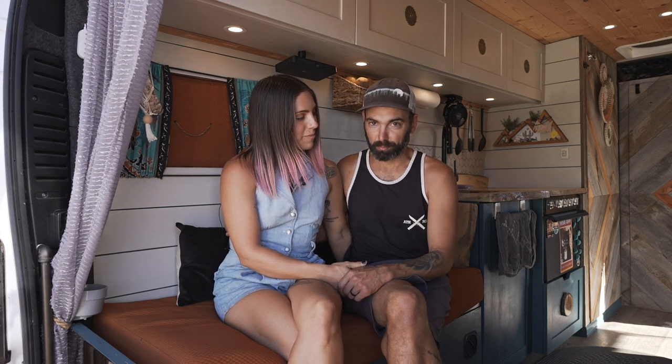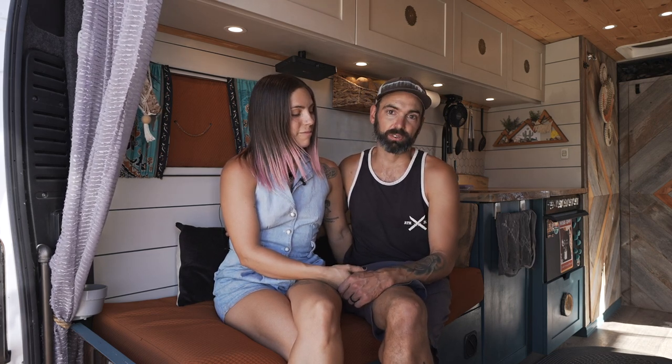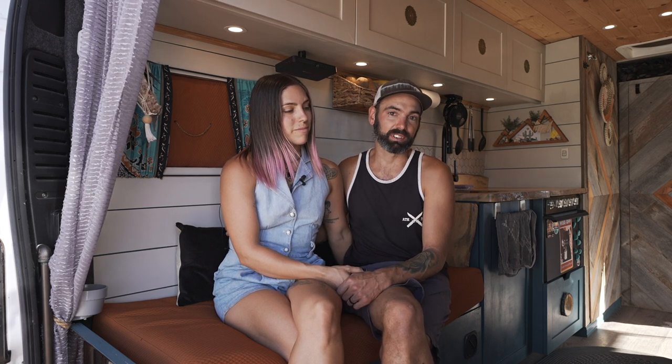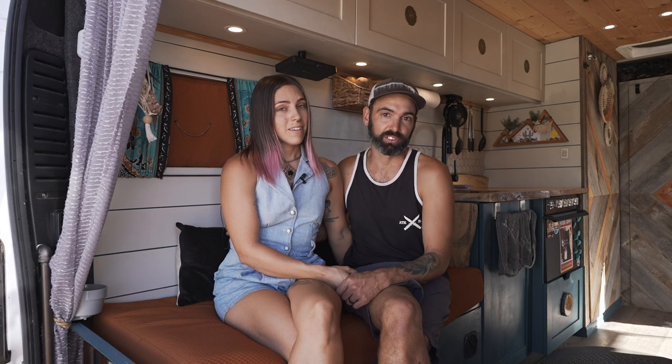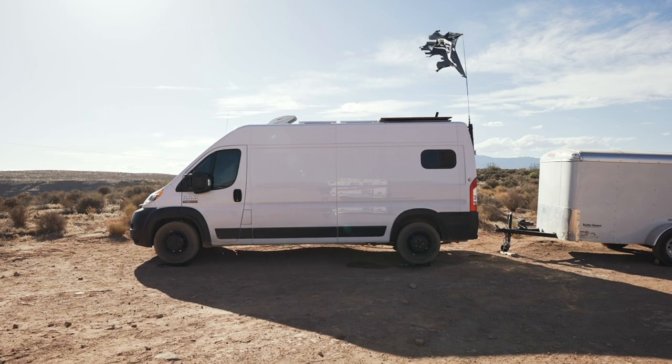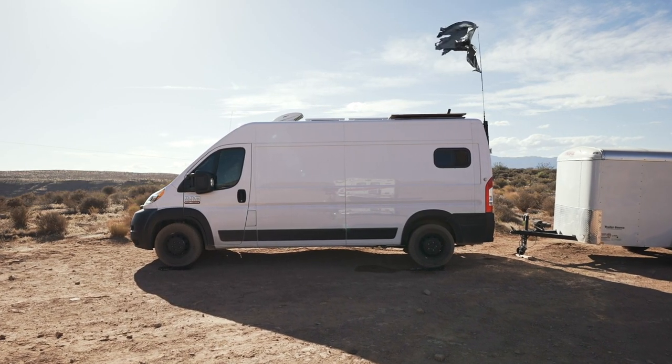We went back to pick up my trailer and tools, which were being stored in San Diego, and now we're going to take them for the next leg of the tour and hopefully find some work — and it seems to be falling into our lap so far. There are a lot of people out there that just need help, so we're able to travel to them and help with small or large projects.